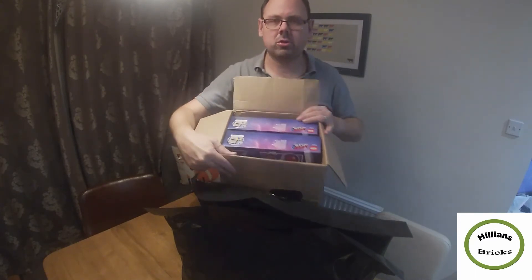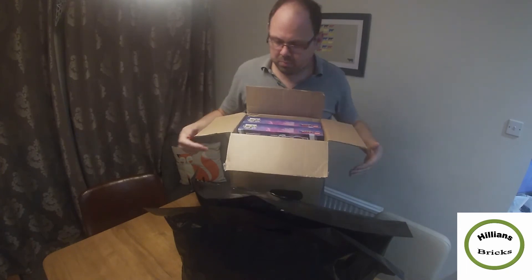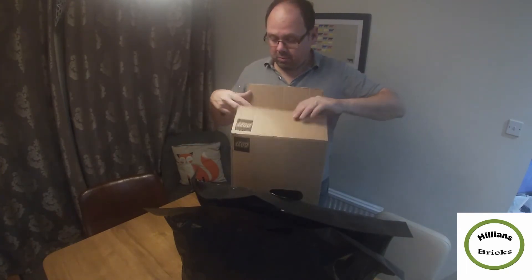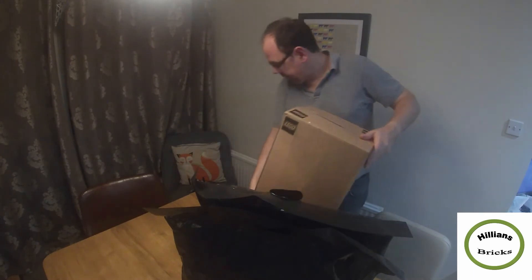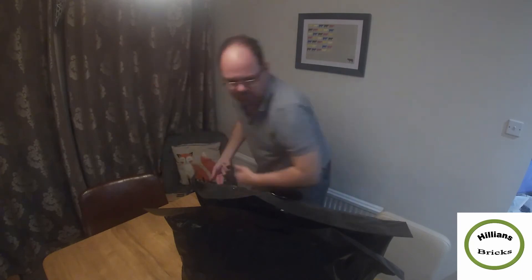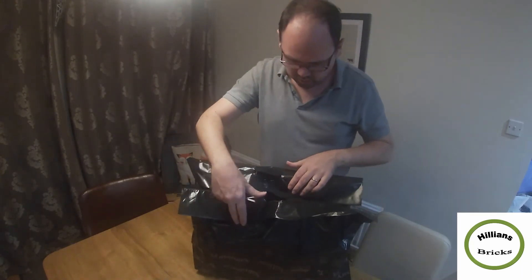They've taken one out of the box but kept the box, which was nice of them — good shipping, and the rest is well bubble-wrapped. Really pleased with that packaging. So yeah, that came from Amazon as a surprise delivery today.